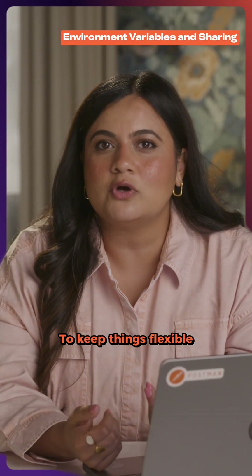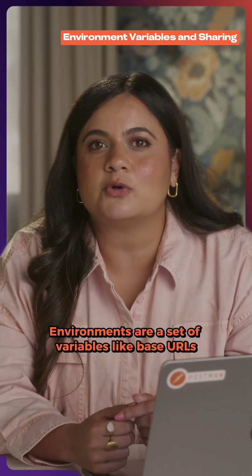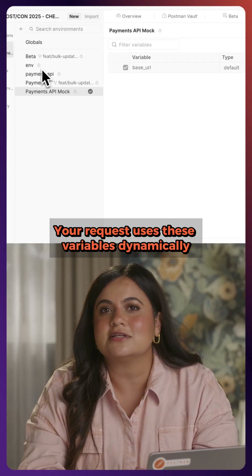To keep things flexible, Postman uses environments. Environments are a set of variables like base URLs, API keys, tokens, or user data. Your request uses these variables dynamically.